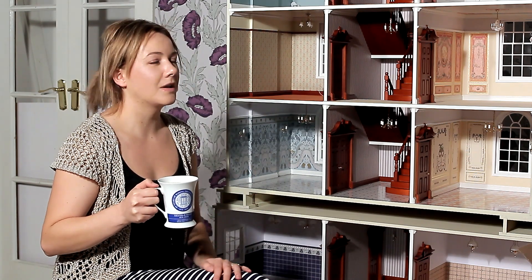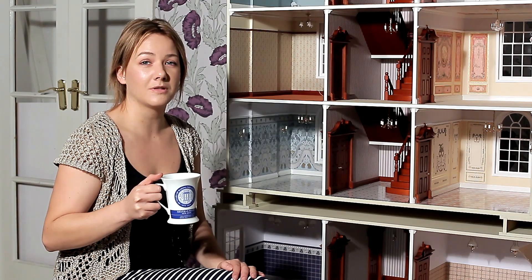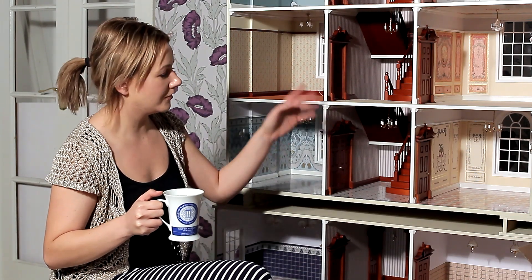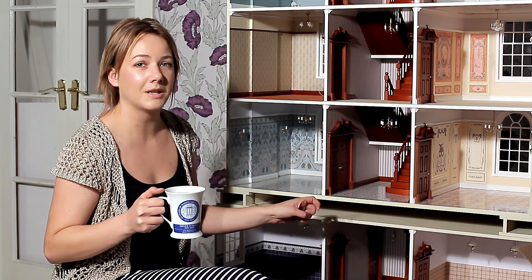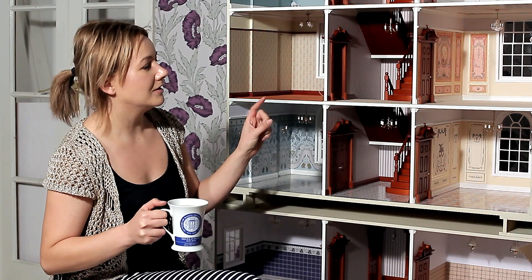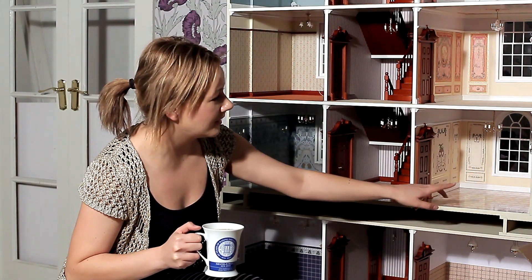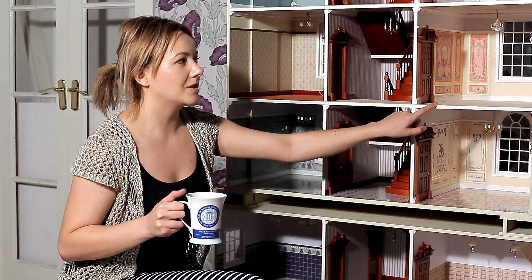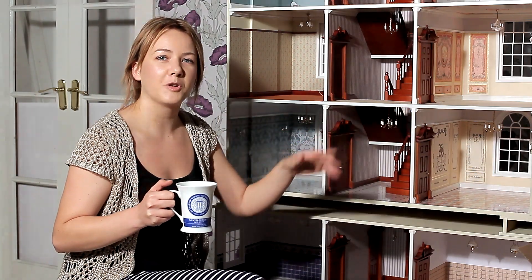Hi, today we're in the studio at the Dolls House Emporium. This is where we do all the photography and most of the dressing. Today we've brought the Grosvenor and basement that's been specially built for Harrods with the back-to-front build style, and I'm going to be dressing this room which is the Music Hall, and the room above which is the sitting room or parlour.